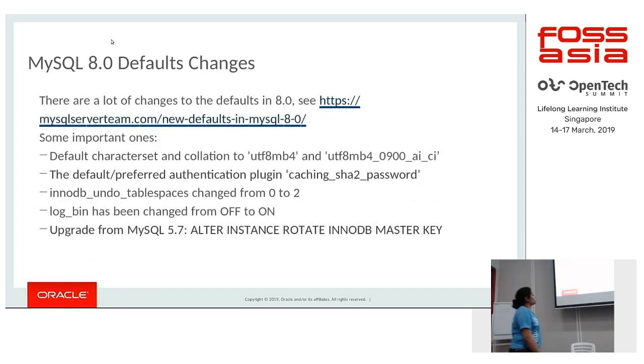There have been a lot of changes in defaults. The default character set and collation has changed to utf8mb4 and utf8mb4_0900_ai_ci. The default preferred authentication plugin has changed from mysql_native_password to caching_sha2_password. The InnoDB undo tablespaces has changed from 0 to 2, and it is no longer part of the MySQL system tablespace but a separate tablespace, which allows you to truncate your undo log tablespace.